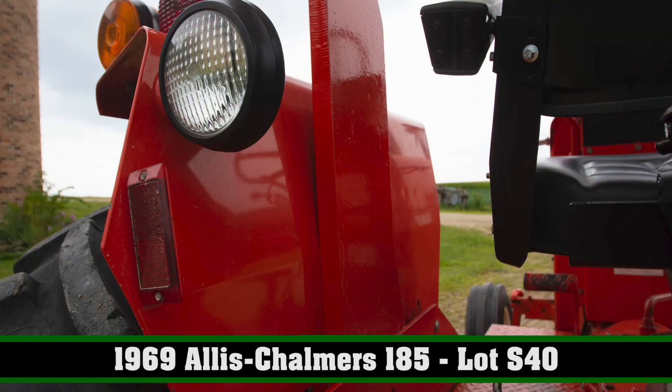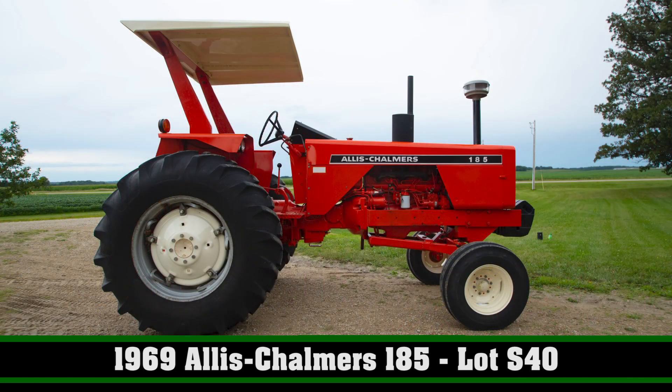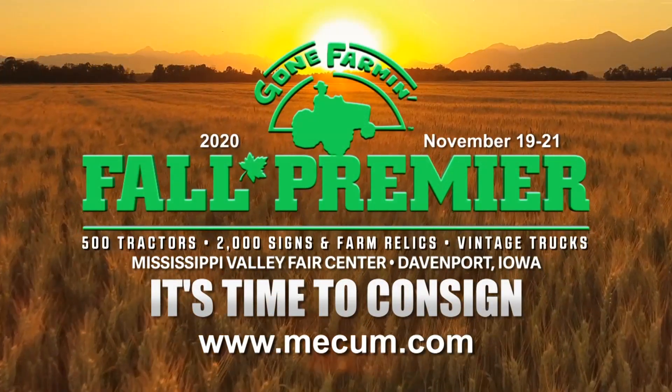It starts well, it runs well, and look at this — it's faded, but that's the original dealer decal. A Persian Orange tractor that still purrs — Persian Orange from Minnesota. Gary Ebling's tractor is available here at the Mecham Gone Farm auction.